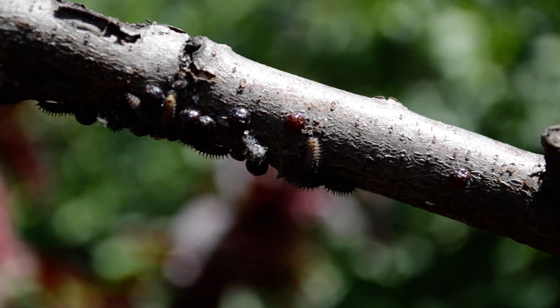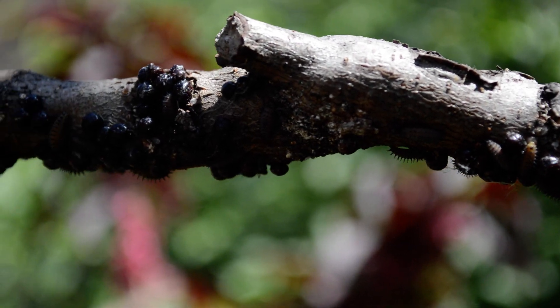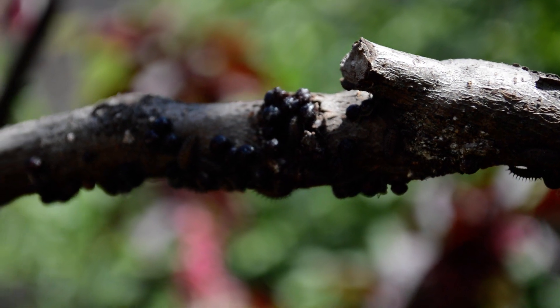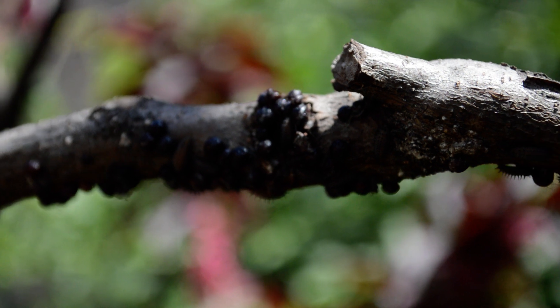So the ladybug larvae are now appearing. They're a gray color. Sometimes they'll have some red spots on them, some red coloration. And very soon these ladybug larvae will turn into ladybugs.